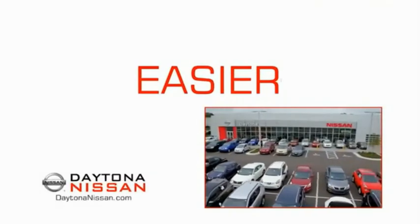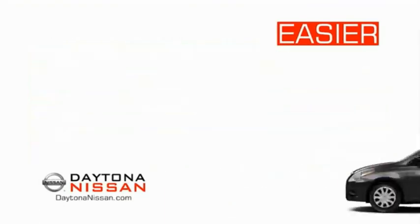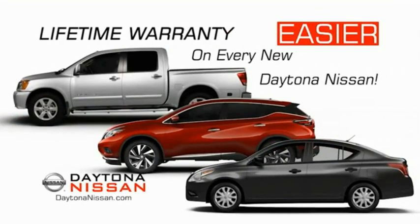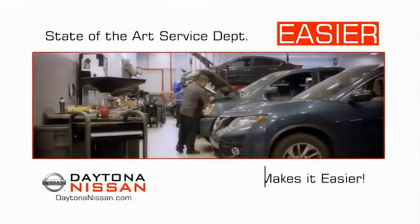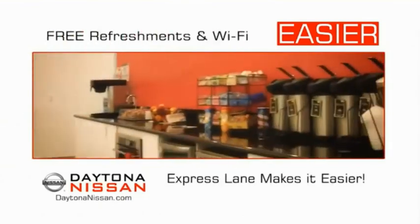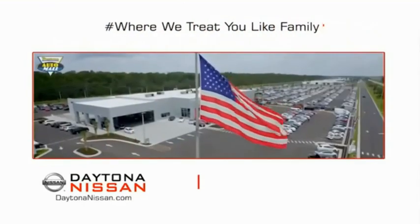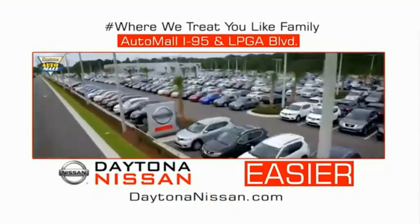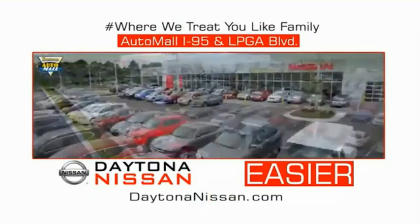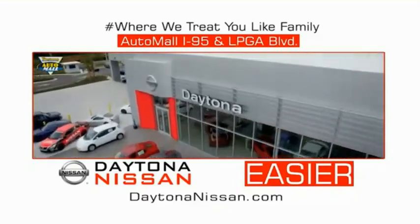The all-new Daytona Nissan. We make it easier — easier because 19 acres of 1,000 new Nissans means we have the right vehicle for you. Easy to own because every new Daytona Nissan comes with a lifetime warranty. Easy to service because the state-of-the-art facility and express lane make servicing any vehicle easier. Easy to enjoy free refreshments and Wi-Fi while the kids play. Waiting is quick and easy. Come check out the all-new Daytona Nissan just under the big flag at the Auto Mall, I-95 at LPGA Boulevard. Make your move to Daytona Nissan — it's easier.